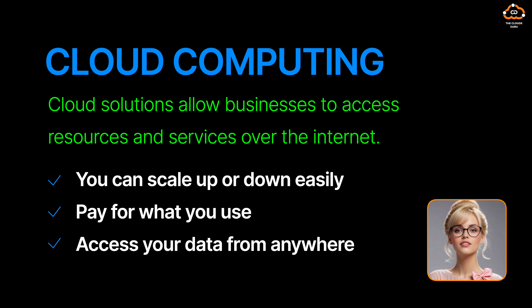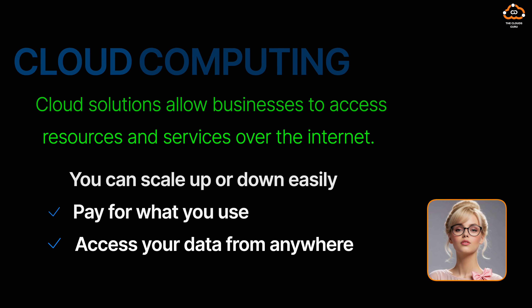Cloud solutions allow businesses to access resources and services over the internet. You can scale up or down easily, pay for what you use, and access your data from anywhere. Sounds great, right?